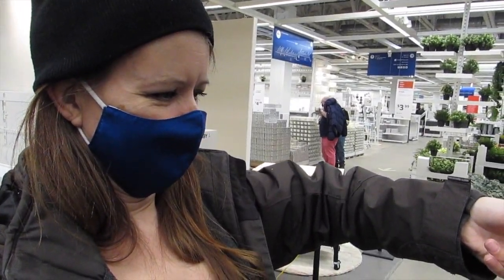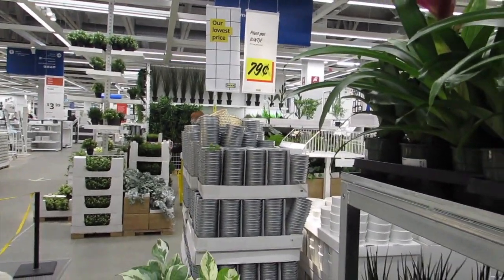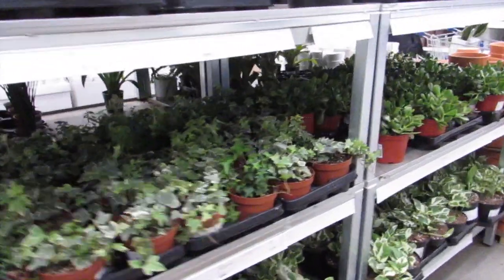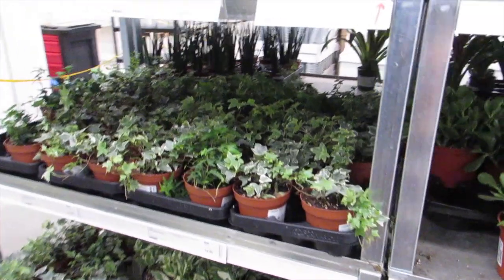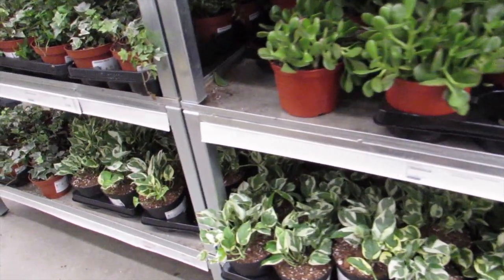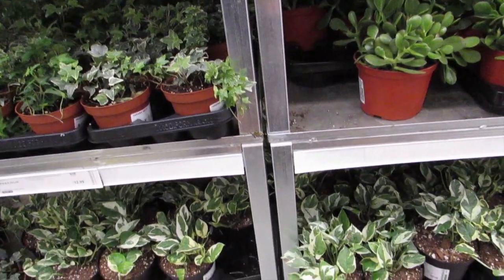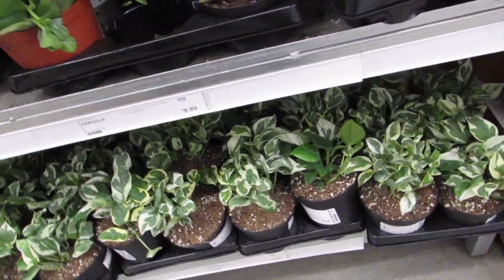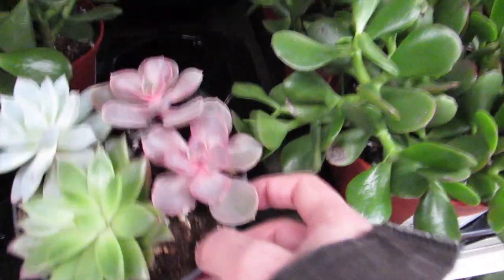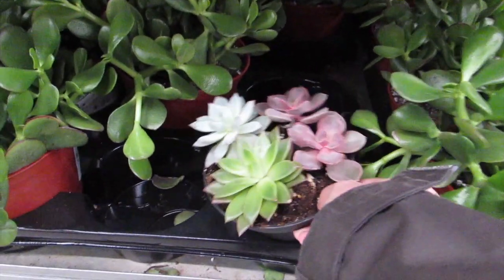Oh, they have a pothos down there — epipremnum, he looks really good, happy camper! Some nice-looking ivy, and there's way more down there. Ficus are $27.99, crassula are $9.99 — that's a really good price. I have like three of them but I'm tempted to buy one. Look at this mixture of varieties in here — four of them together, very cute!